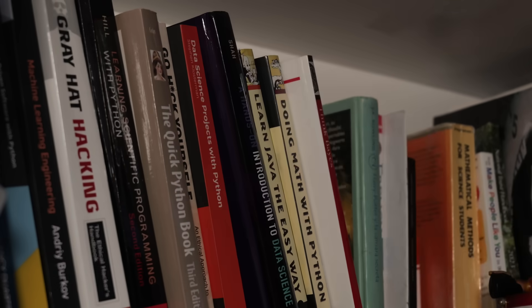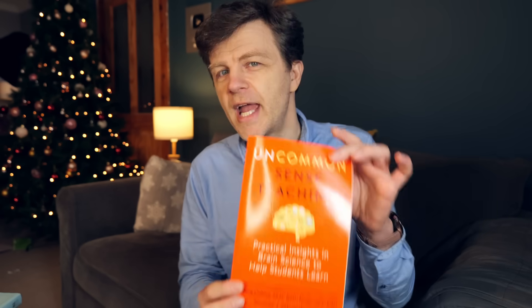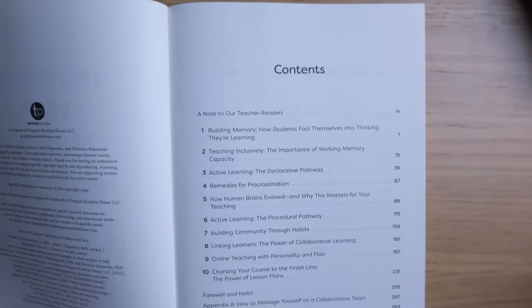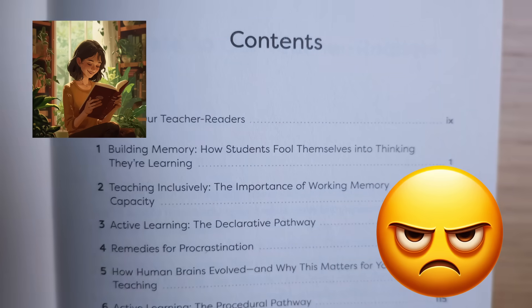This book could change your life. I know that sounds like clickbait, but it's true. This book teaches you how to learn, and that is such a fundamentally important skill. To excel at anything, you have to be able to learn. But for some reason, it's a skill that's rarely taught, and I don't really understand why. I'm going to share this book with you and give you a brief summary of what it contains and tell you what I like about it and what I don't like so much. And then you can decide whether or not it's the right book for you.